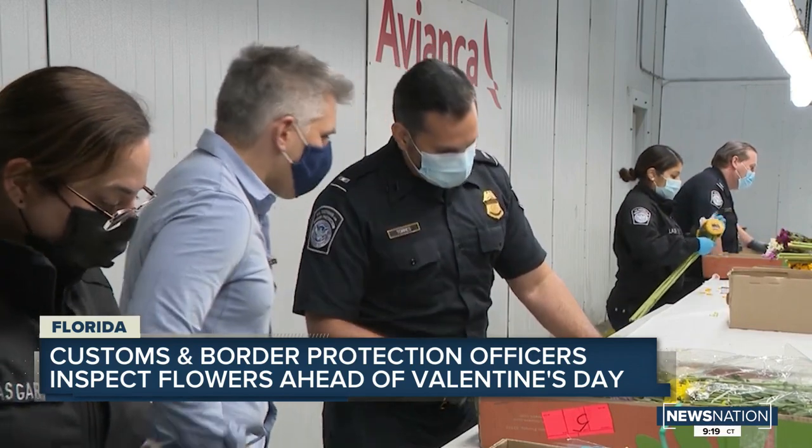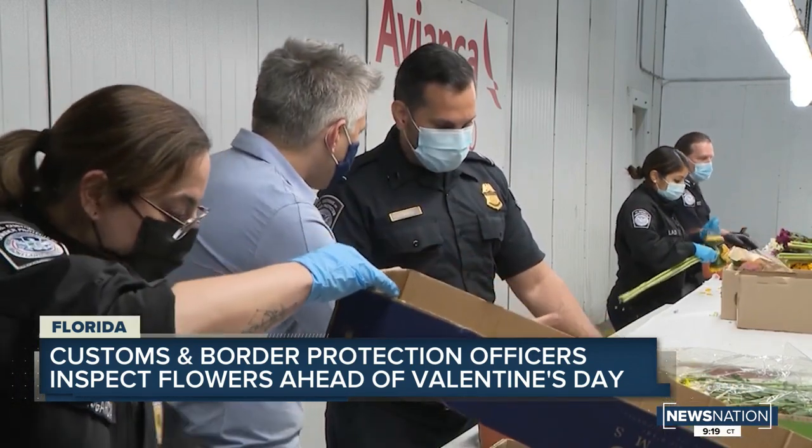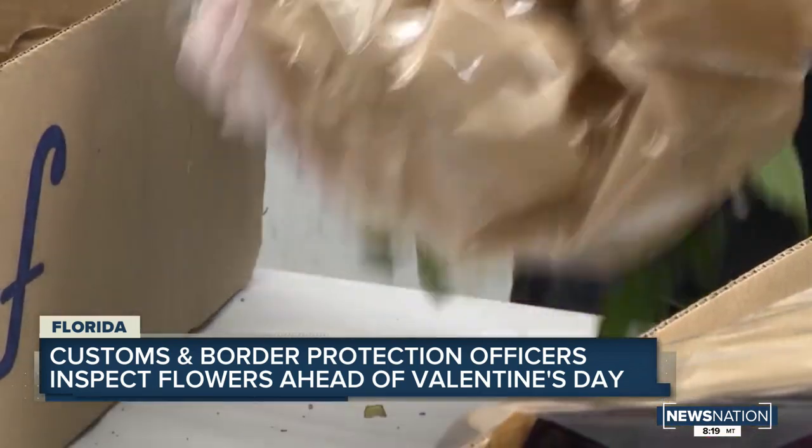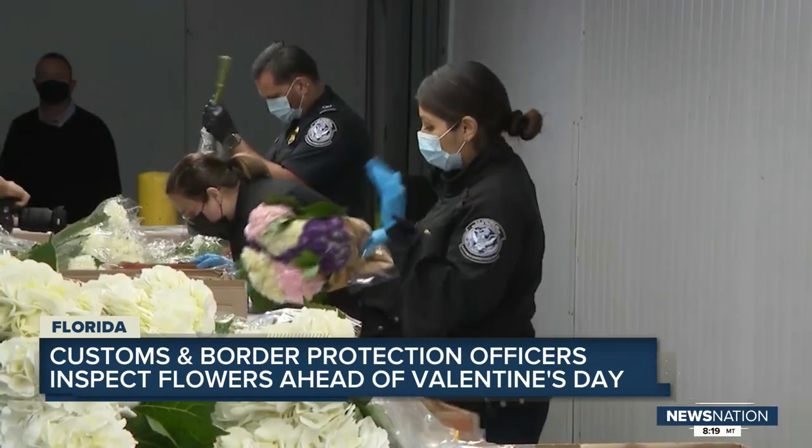For everybody who gets their Valentine's flowers, no one would imagine every single one has to go through this. And we all know a lot of businesses have obviously suffered during the pandemic, but apparently not the flower business in this area. The airport says they expect to receive even more flowers this year during the pandemic than they did last year. Live in Miami, Brian Anton, News Nation.